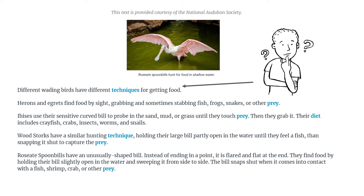Now I'm stopping because I'm not quite sure what it means by 'flared,' but I'm looking at the picture and it looks like at the end of the beak it doesn't go in a straight line — it's sort of rounded. I'm guessing that's what 'flared' might mean; it's sort of sticking out instead of going straight. 'They find food by holding their bill slightly open in the water and sweeping it from side to side. The bill snaps shut when it comes into contact with a fish, shrimp, crab, or other prey.'